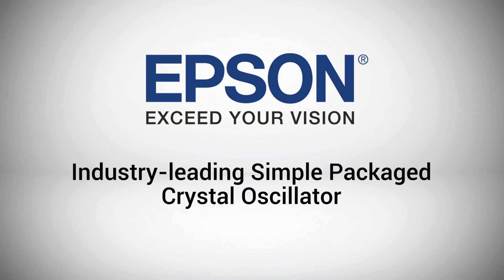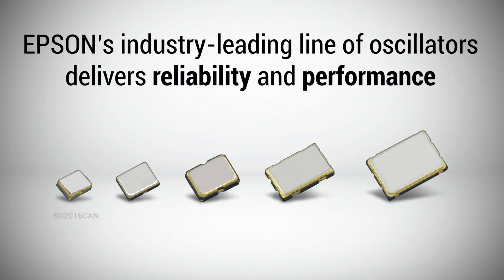Epson's industry-leading simple packaged crystal oscillator portfolio offers a wide range of fixed and programmable frequency oscillators ideal for a wide variety of industrial applications. Today, let's explore why Epson's industry-leading line of oscillators delivers the reliability and performance for a wide range of products and applications.